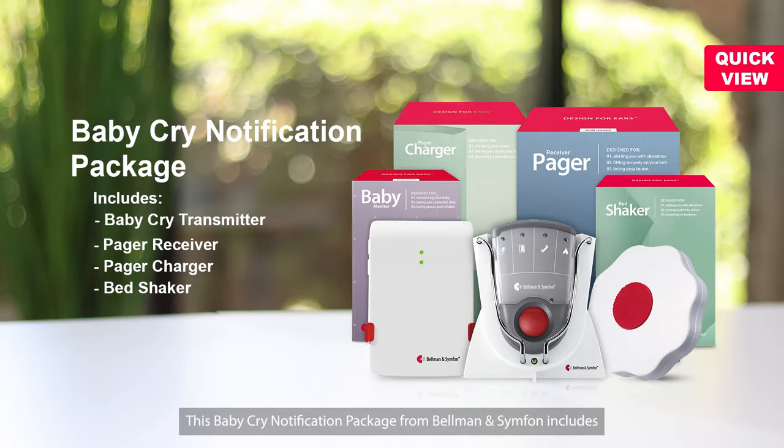This baby cry notification package from Bellman & Symphon includes a baby cry transmitter, a pager receiver, a pager charger, and a bed shaker.